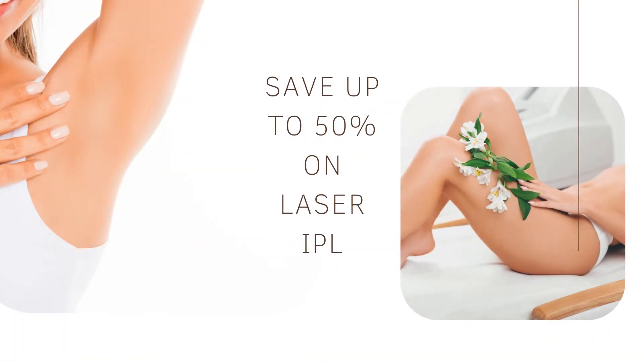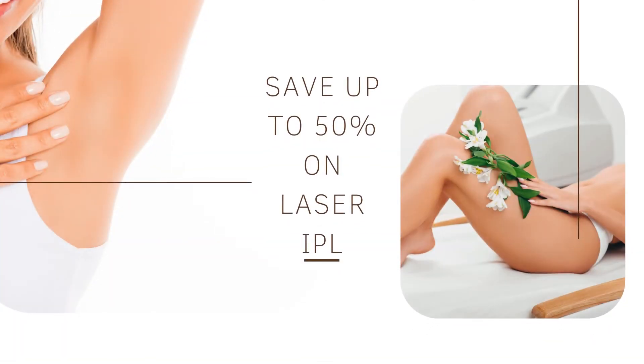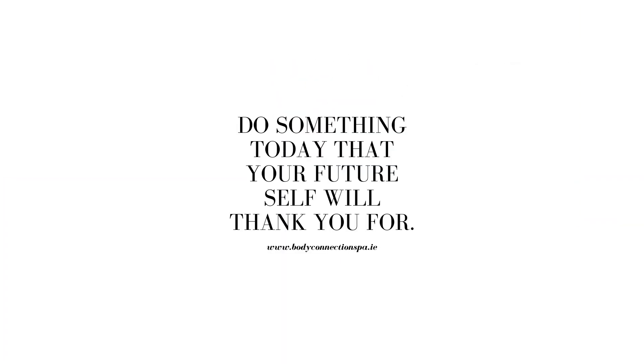IPL Hair Removal depends on the pigment in the hair for it to be effective. Clients with light to medium olive toned skin and brown to black hair are the most suitable clients for this treatment.